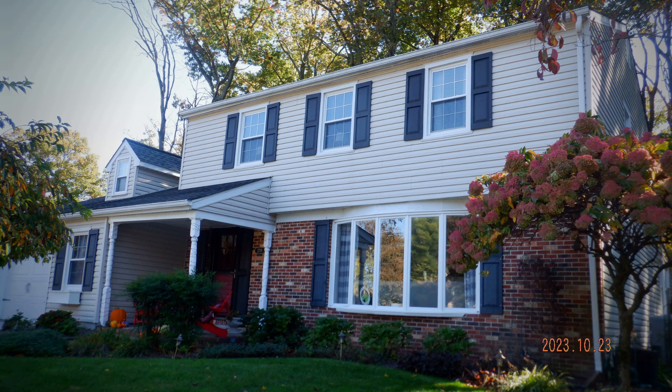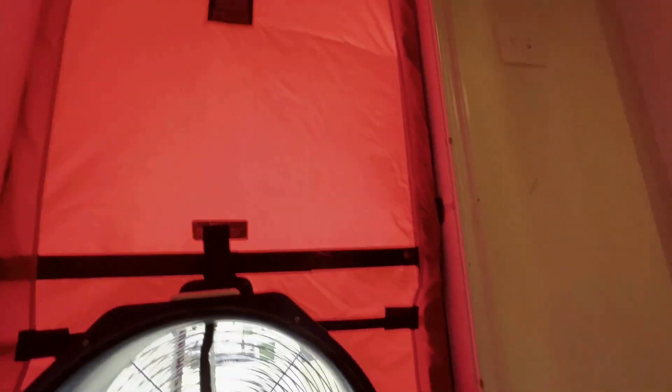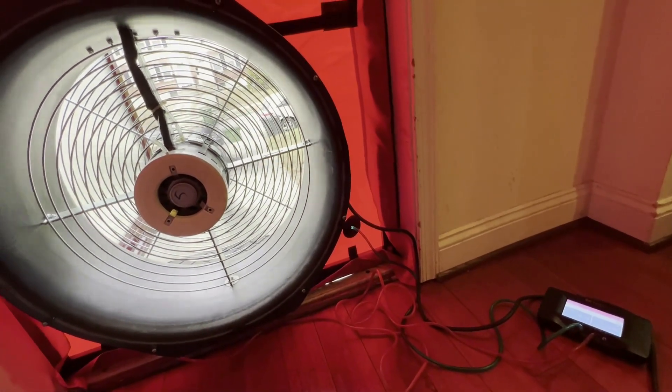I did a recent energy audit on a fairly standard size house in Maryland. The way we calculate air changes per hour, we need two important things. First, we have to get the volume of the house — you get your square footage and ceiling heights and do some calculations. The other part is a blower door test reading at a specific negative pressure, which is minus 50 pascals. In this case, the house had a volume of 24,585 cubic feet.